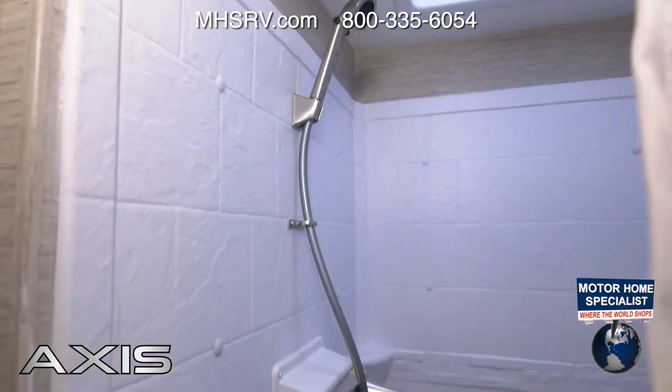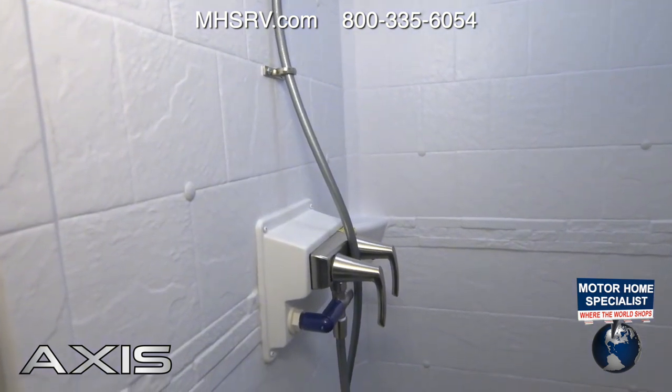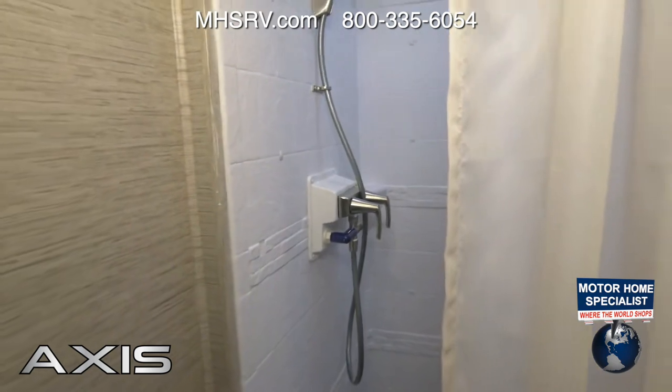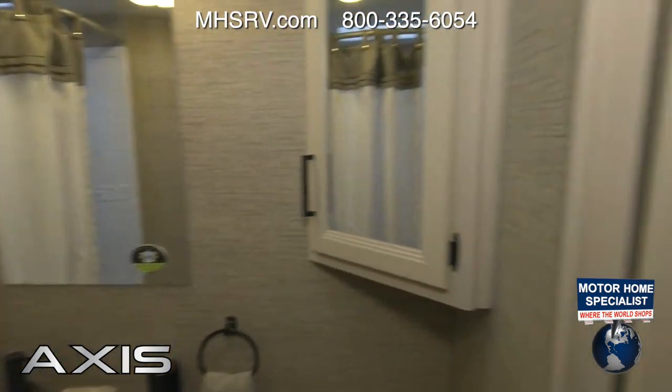This motorhome comes in at 26 feet 9 inches, and your occupant and cargo carrying capacity is 3,149 pounds. You can haul a lot of stuff and still have a great place to clean up after a day of adventuring.